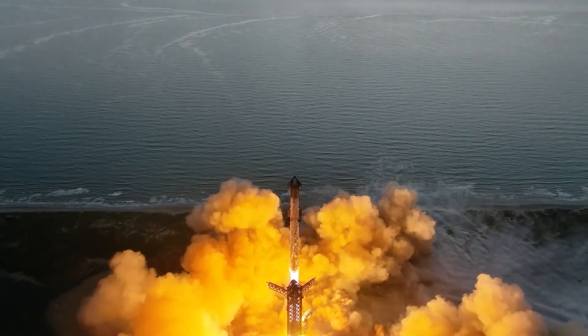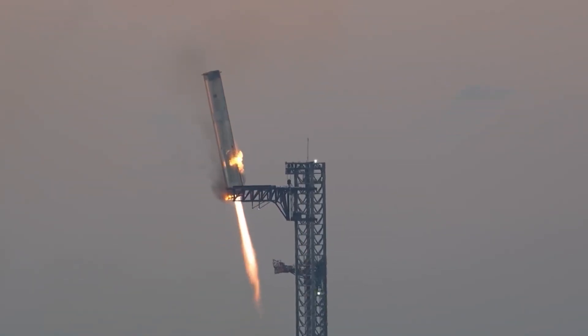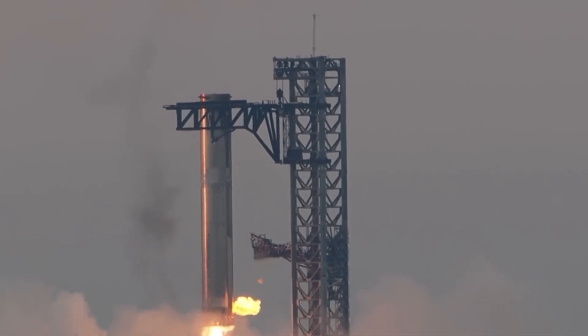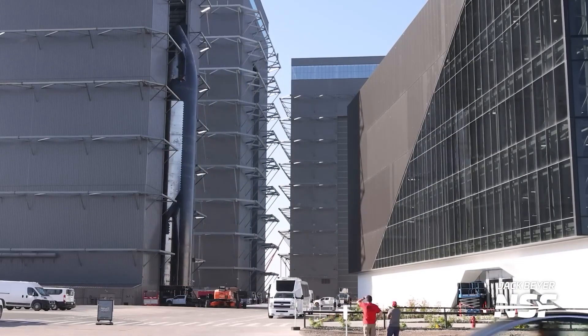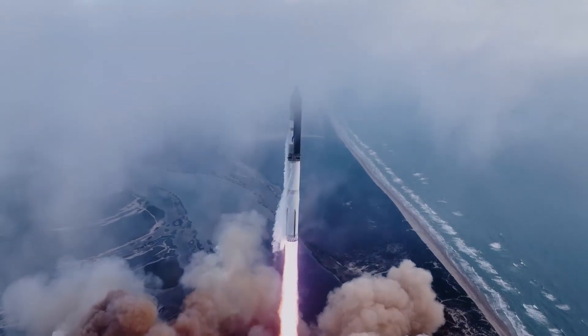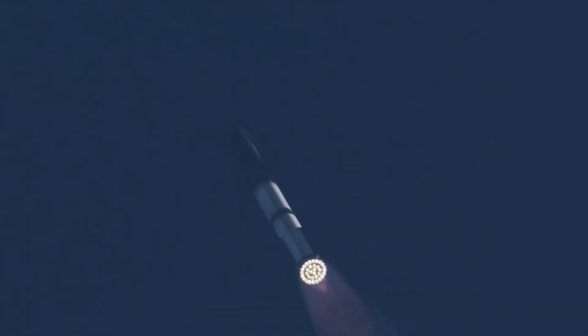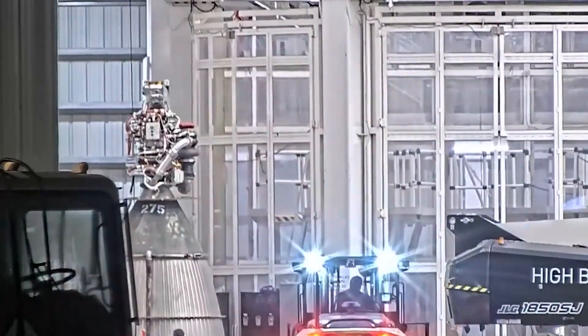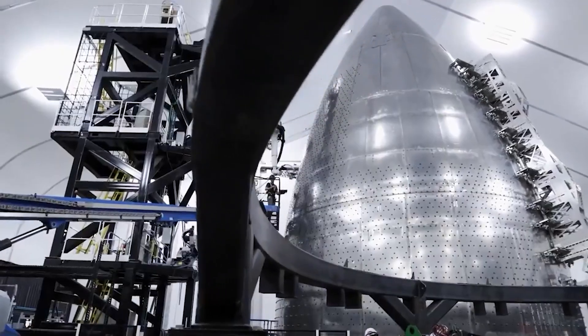While the mission lacked the spectacle of Flight 5, where the booster was caught mid-air by the Mechazilla arms, it provided invaluable data. The soft splashdown of the booster allowed SpaceX to study descent dynamics without relying on tower systems. Similarly, the uncovered heat shield areas on Ship 31 offered insights into its resilience, informing future designs. This flight was a methodical step in SpaceX's journey toward reusable and reliable spacecraft, focused on refining systems rather than wowing the audience. Testing alternative scenarios and gathering data is just as crucial for progress, laying the groundwork for the extraordinary feats SpaceX will undoubtedly achieve in the future.